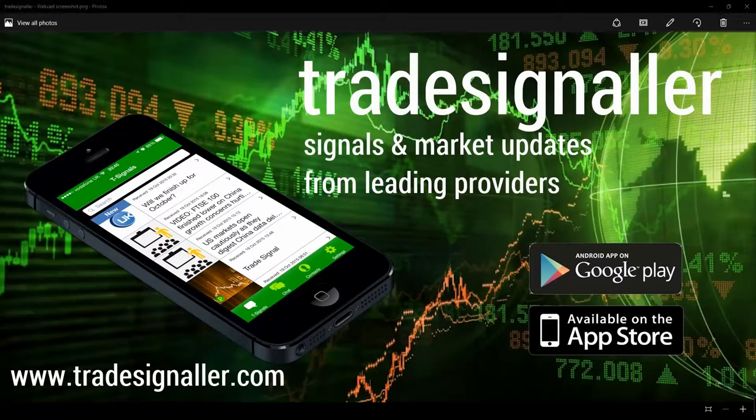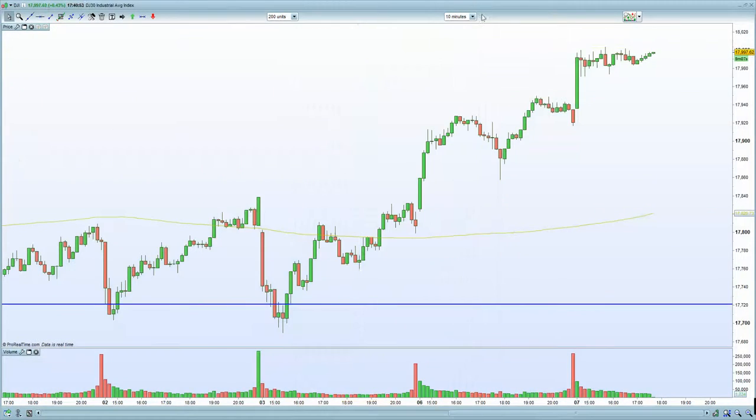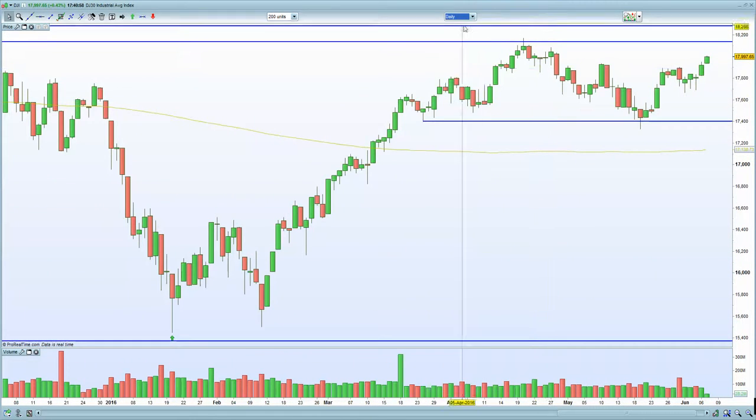In terms of U.S. markets, the story of the day is that the Dow has certainly pierced the 18,000 level. Let's bring up the chart — the Dow Jones Industrial Index, let's bring up the daily chart. The daily chart is certainly pushing higher, very impressively.